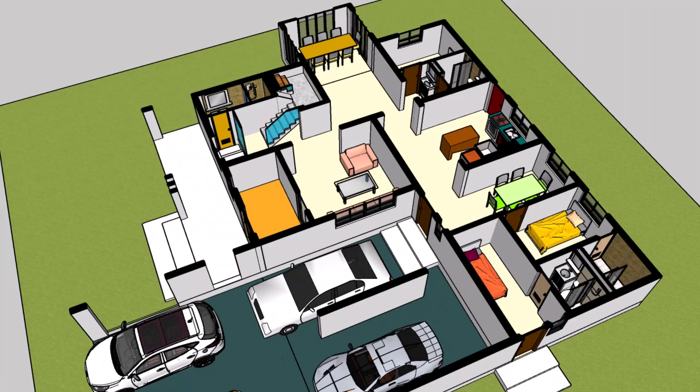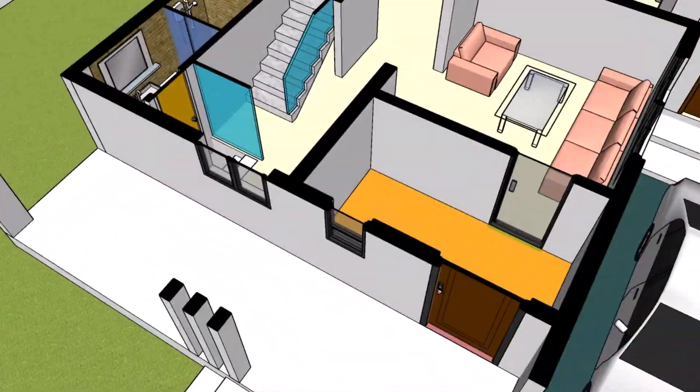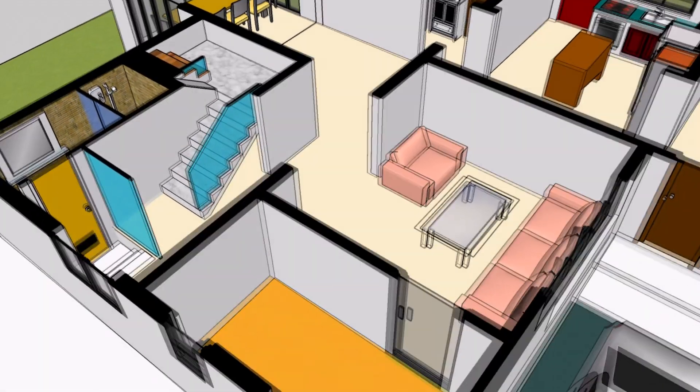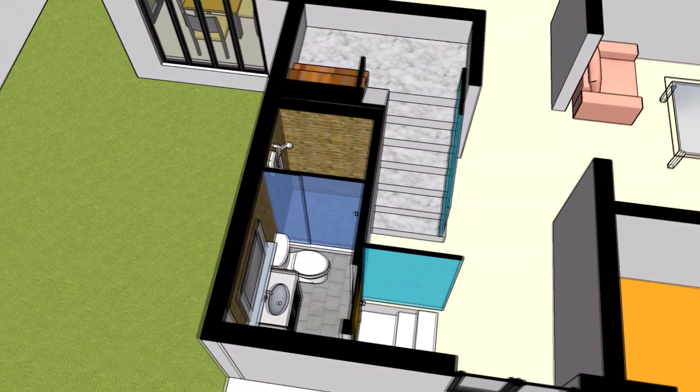A home like no other, this exquisite house design is a true testament to architectural brilliance. From the moment you set foot inside, you'll be enchanted by the seamless blend of modern design and practicality.